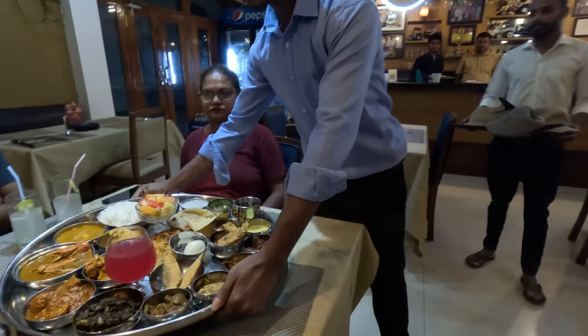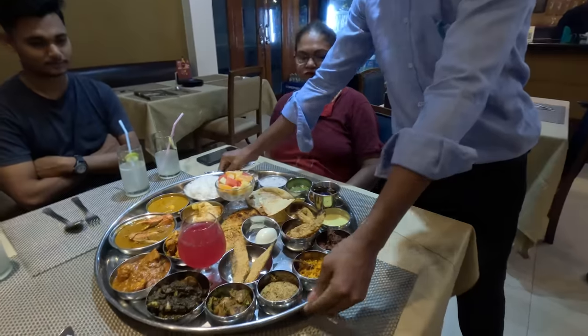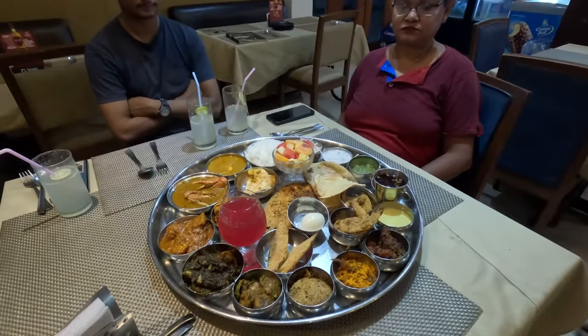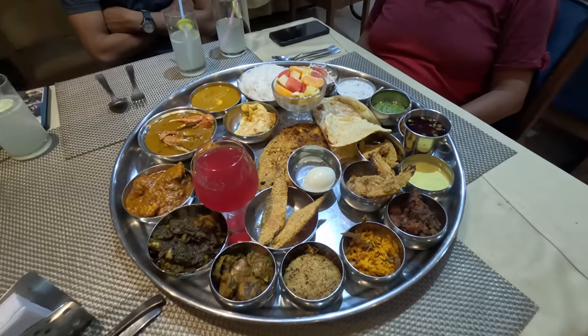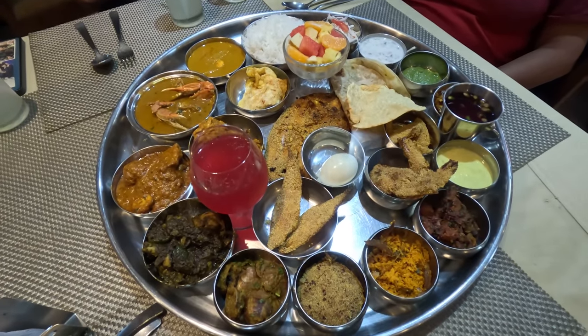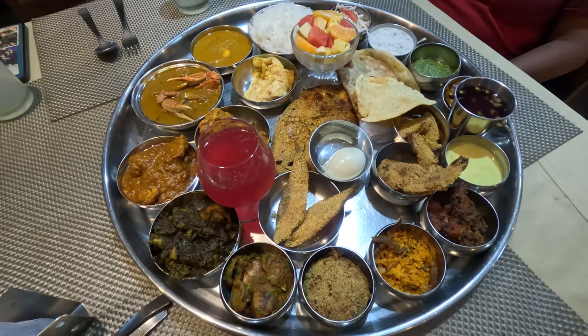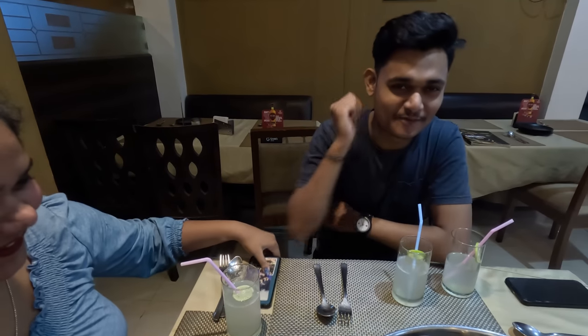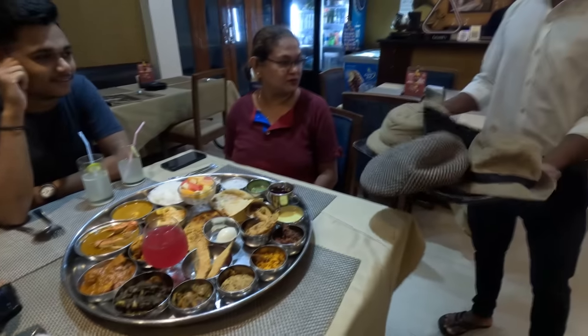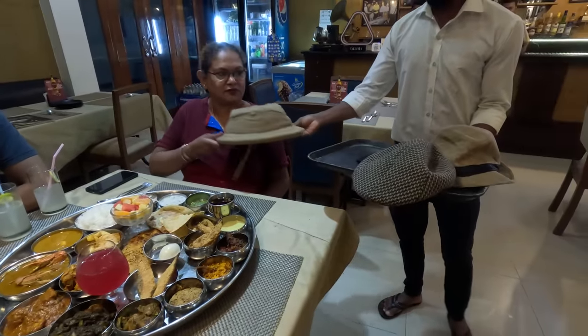It takes two people to bring the Bhatkar Thali to the table — one for the thali and one for the hats. All diners who order Cinnamon's Bhatkar Thali get a Bhatkar's hat to wear. The size of the Bhatkar Thali has left us momentarily tongue-tied. It's very big — I think four people also could not even have finished this. It's very huge, and see what they give you — the Bhatkar style hat when you order this thali.